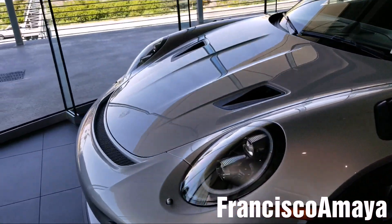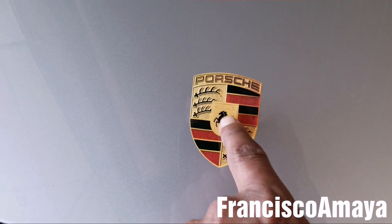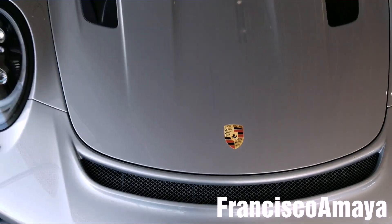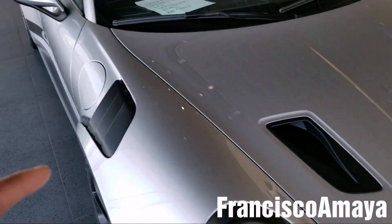Everybody that owns one of these is completely happy. It is so nice that even the logo is a sticker — it's not a logo, it's just a sticker. You can see the Doug DeMuro review; he did review one of these.